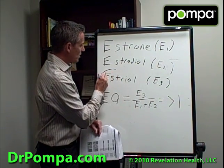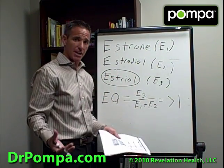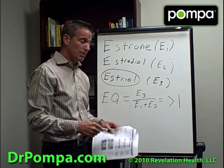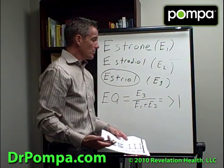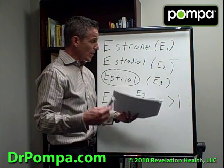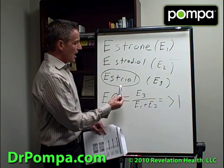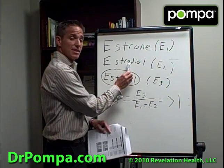The estriol is the protective, anti-cancer estrogen. E3 is the weakest of the estrogens but the most protective. The E2, estradiol, is the strongest and most active estrogen — responsible for giving women their shape at puberty, breast development, hip development. However, it is also the most carcinogenic. Estriol competes for those receptor sites and protects you from estradiol.